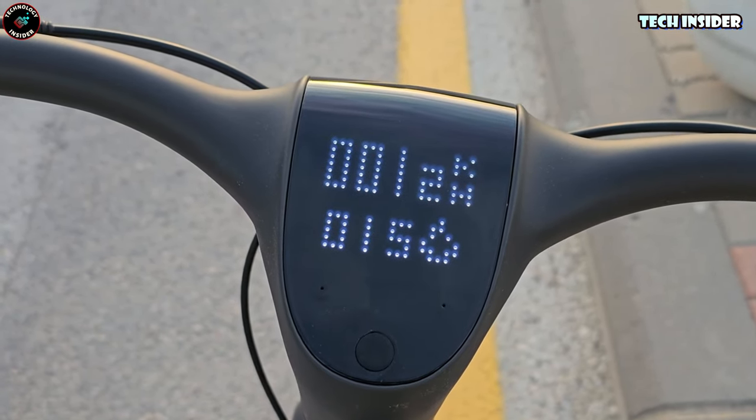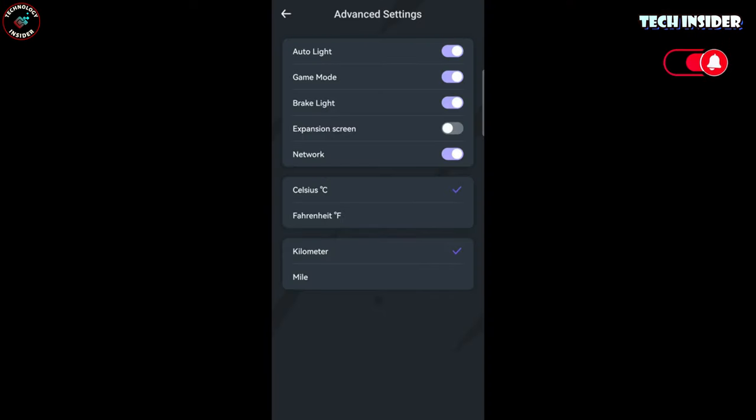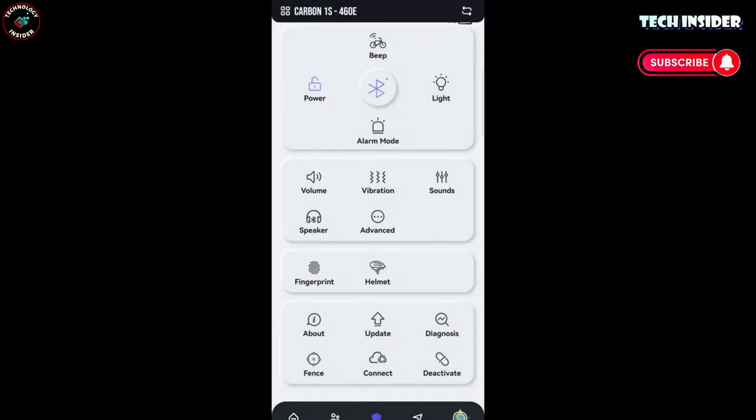4G means your phone stays pocketed while you enjoy GPS, movement alerts, fingerprint unlock, and route tracking. Pretty packed for a ride, right?